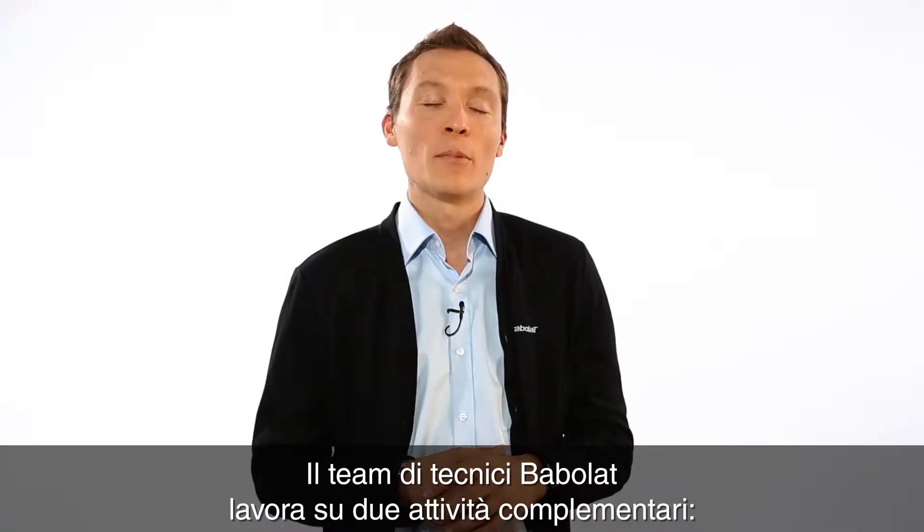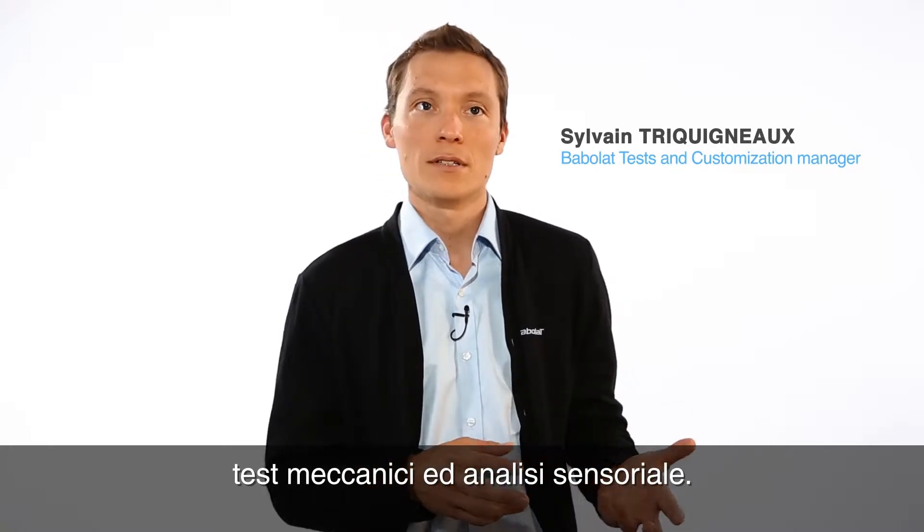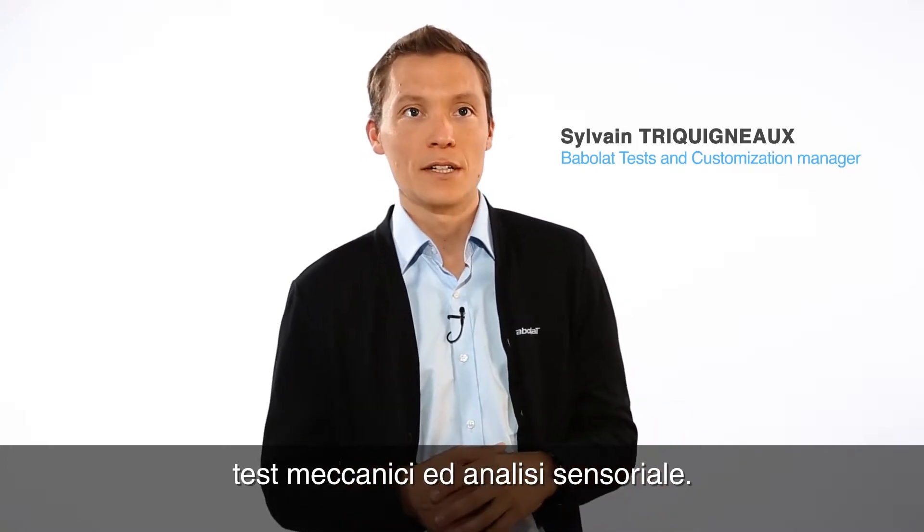Welcome to the Babolat test department. The Babolat test team is working on two complementary activities: mechanical testing and sensory analysis.